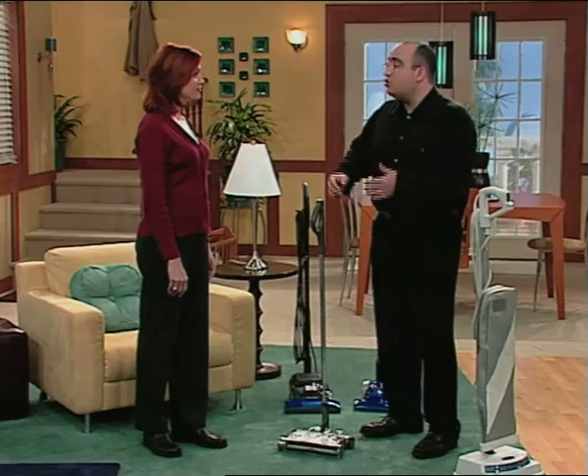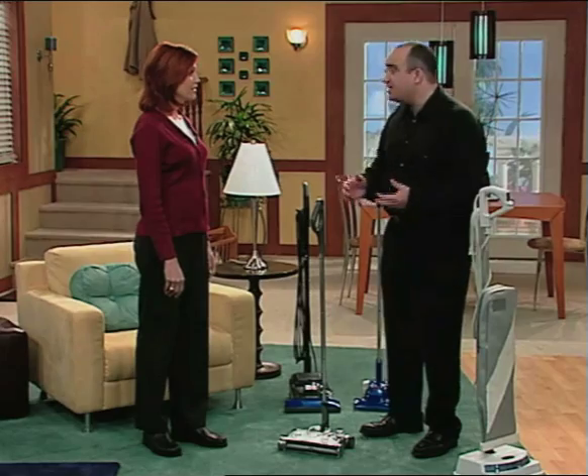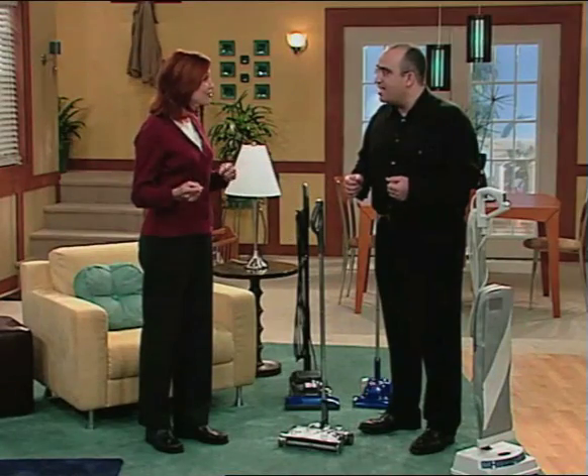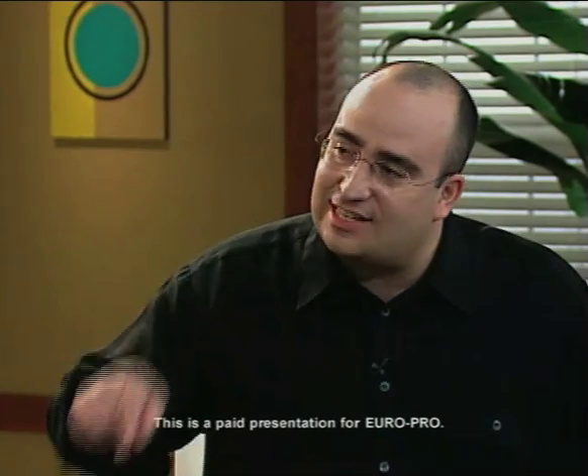The Shark Cordless Sweeper is, of course, battery-powered. You can clean your entire home with it because the batteries last for about 35 minutes of cleaning time. Before the show started, we set one running, and at the end of the show you're going to see the power it still has. I've got to see that — that's for sure.